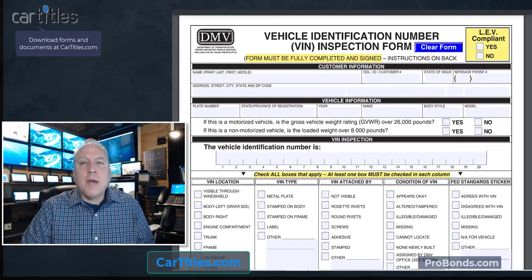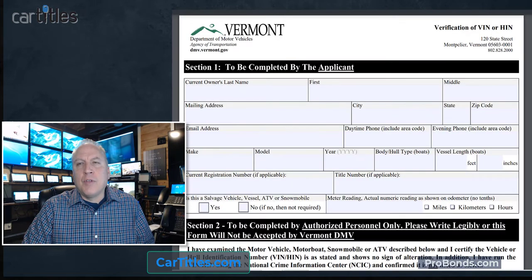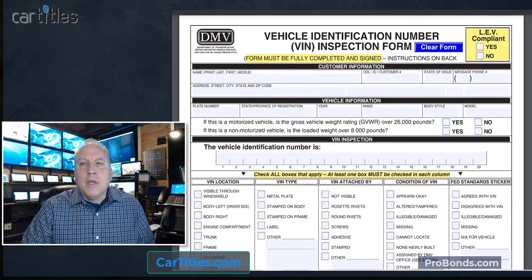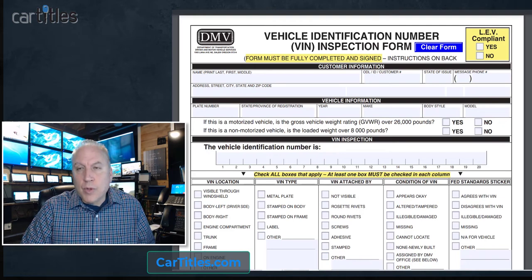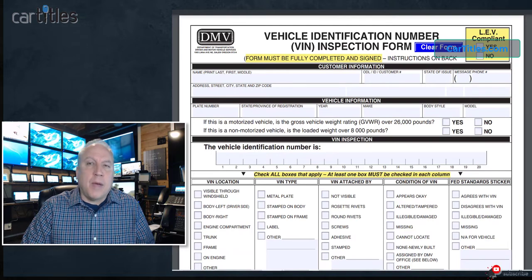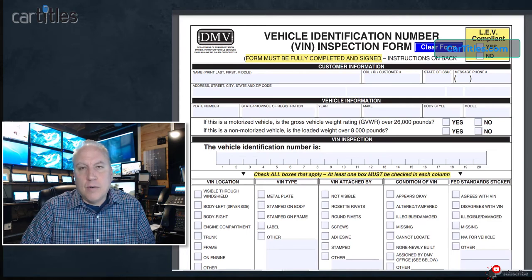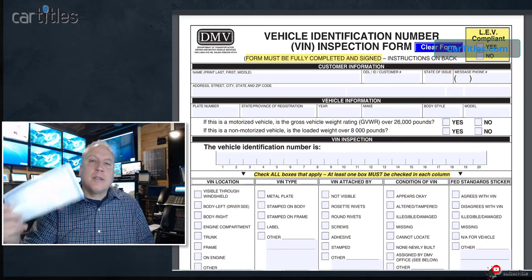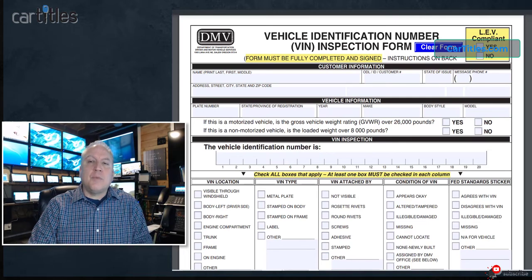The only verifiable way to run a VIN is using a VIN verification or VIN inspection form executed by an authorized agent. We're going to go through a couple examples of these forms — you see them on the screen — and we'll go through each one of them to show you how to use this form to get a VIN checked for stolen or other nefarious backgrounds, because at some point you're going to need to get a title for your vehicle and you want to make sure there's no stolen background.